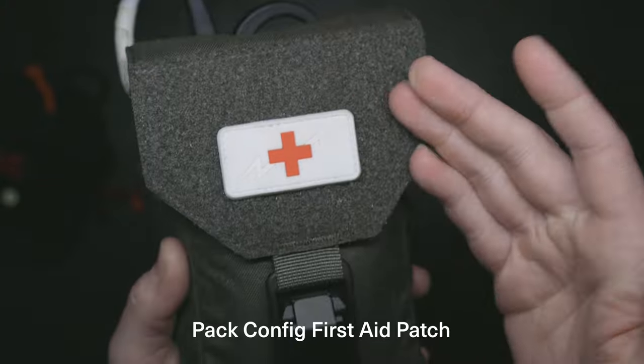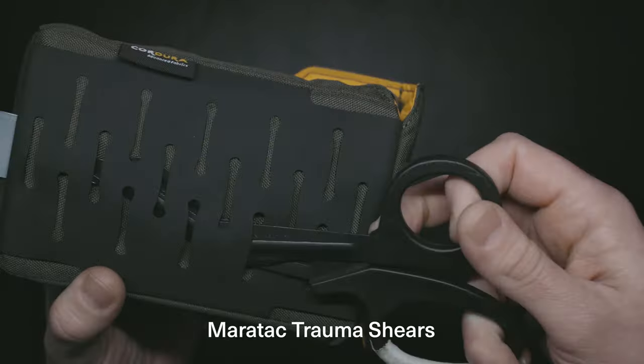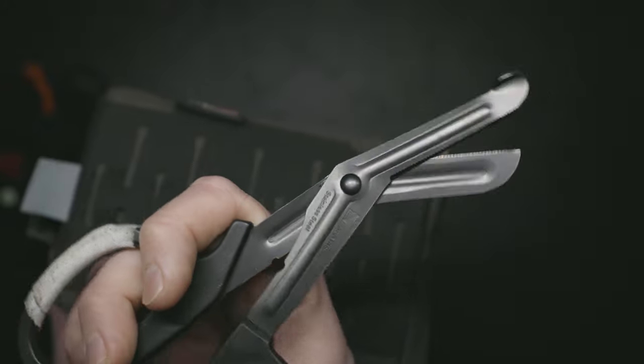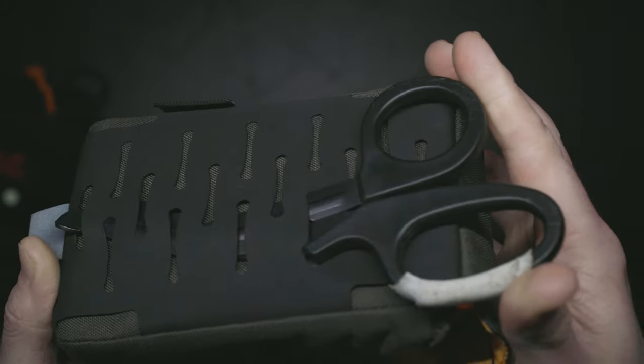To start off with, there's a first aid patch on the front that is glow-in-the-dark, so if you've got that hanging outside your backpack you'll be able to see it. In the back I've got some trauma shears — they're handy for cutting all sorts of stuff, but particularly clothing. They're fantastic, get yourselves some. They just slip into the laser-cut webbing on the back.